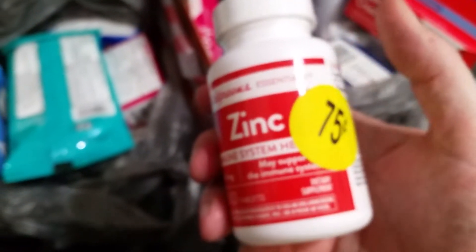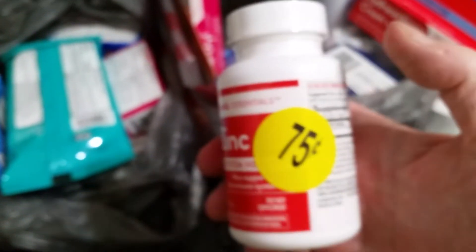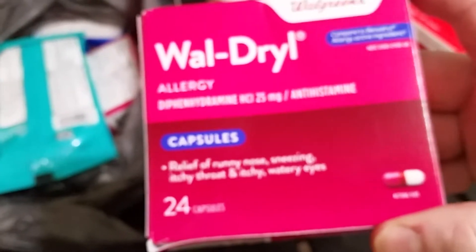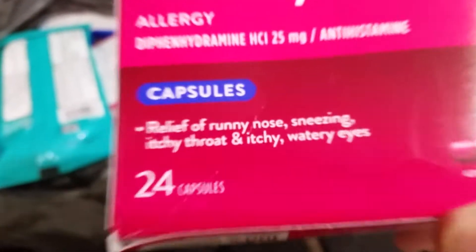These zinc bottles are on clearance for $0.75 each and you get 100 tablets, so I decided to add some zinc to my supplement supply. I don't currently take it every day, but I decided to stock up. And then a Waldrill, which is like Benadryl — there are 24 capsules in here. It's good to have that kind of stuff.